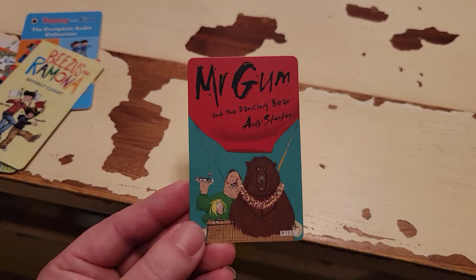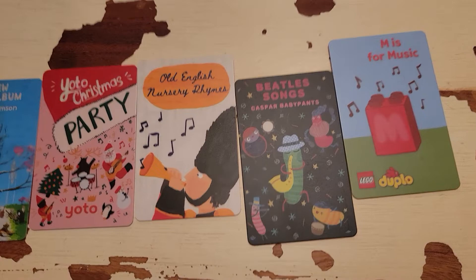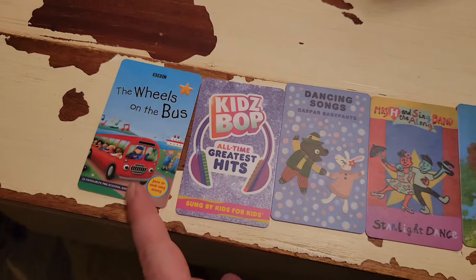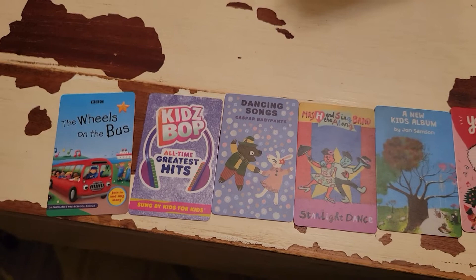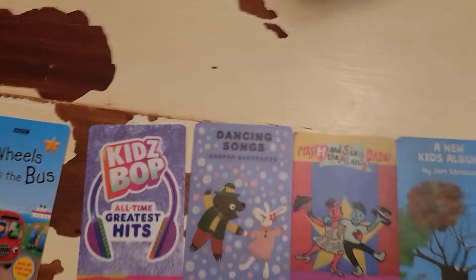My kids really prefer music cards to anything, so some of our favorite music cards — and I really love some of these too myself. Wheels on the Bus is my two-year-old's definite favorite. She will pull that out every time and dance to it. My five-year-old also really loves it — I think that's great for any age. The Kids Bop one — my five-year-old just started getting into these poppier songs and she really enjoys them. We have all three and she doesn't really prefer one over the other; she likes them all.